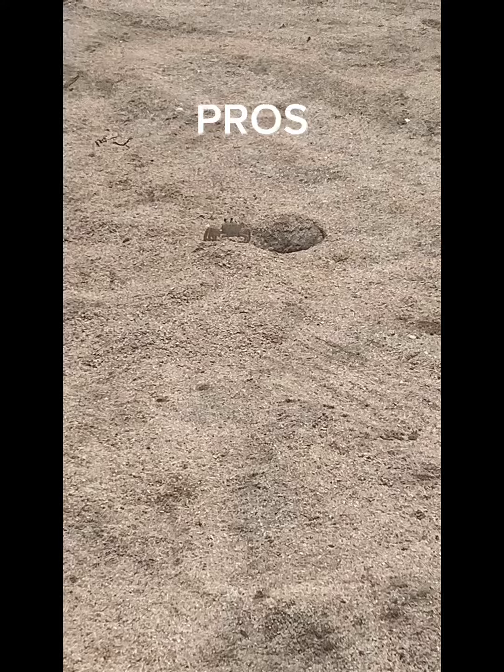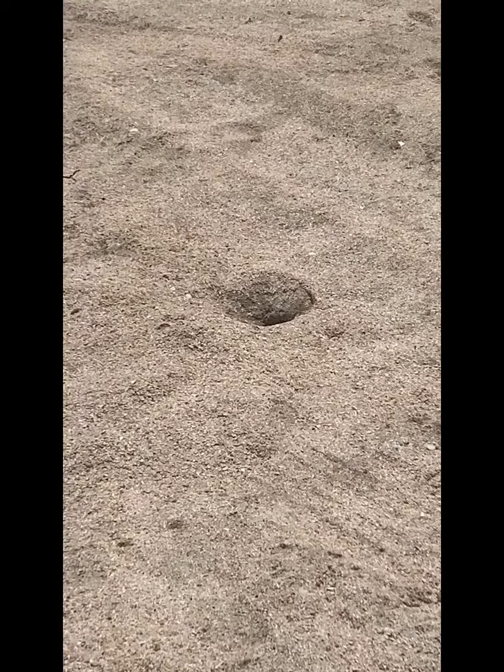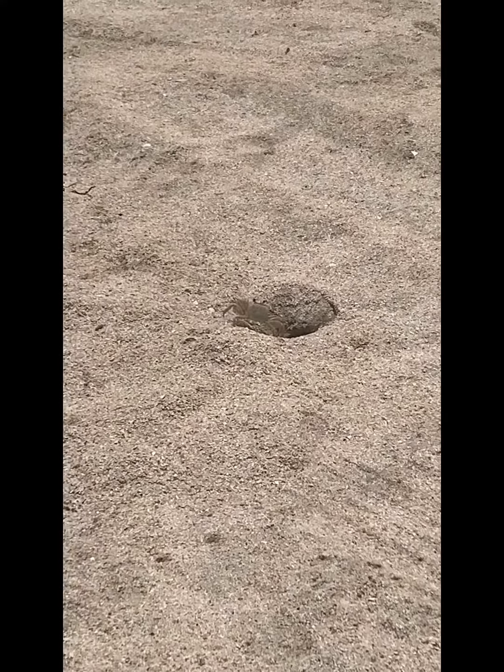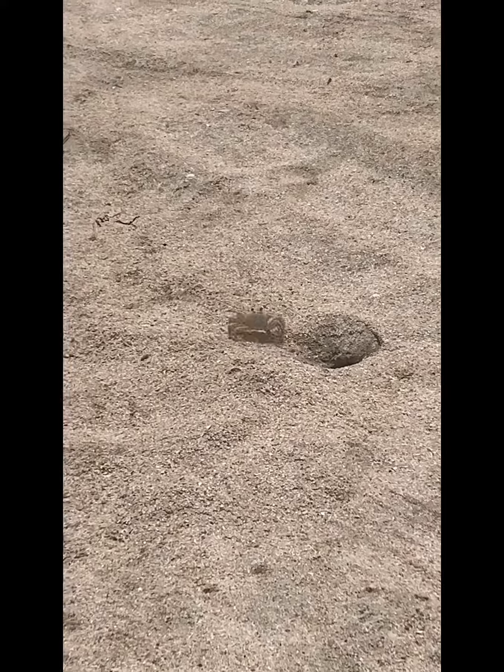Here are the pros. You can drive right onto the beach. We are maybe 40 feet away from the ocean. There are tons of seashells and nice weather for the most part, though you can get excessive winds and it can get pretty hot and humid at night.